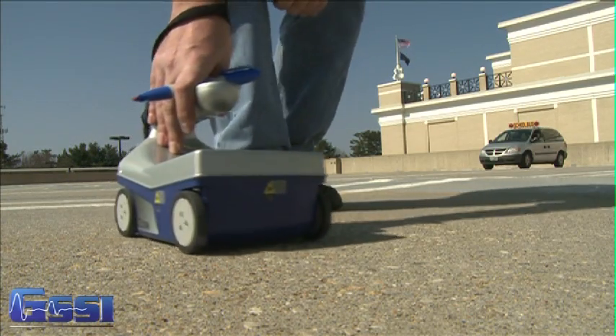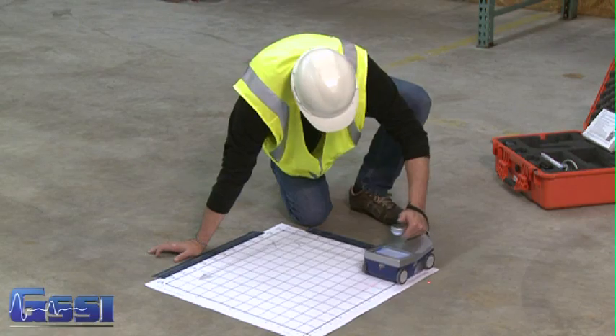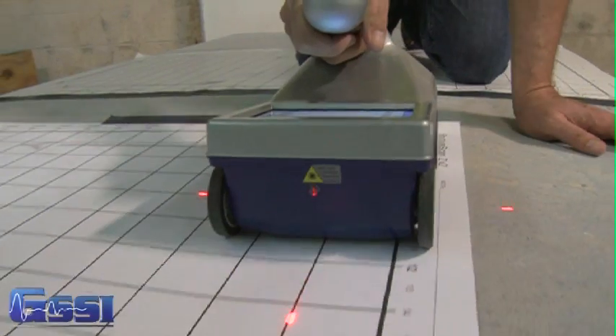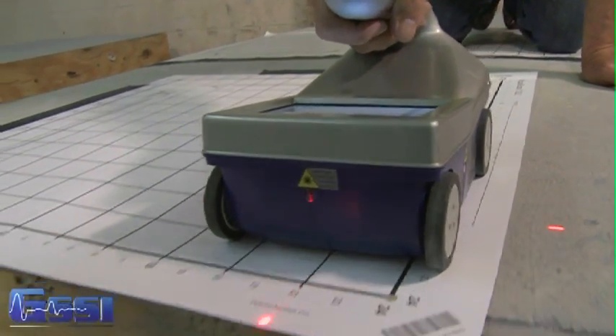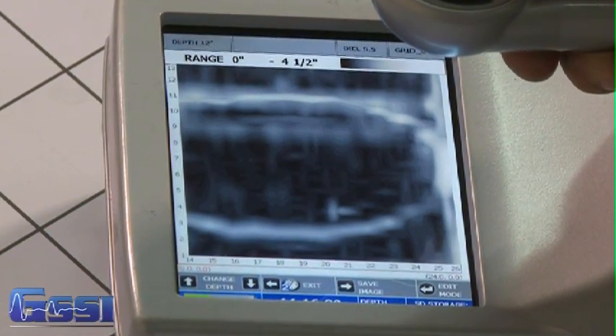The StructureScan Mini HR is available in two models: 2D for real-time target location and 3D for an x-ray-like image. Ideal for complex areas, the StructureScan Mini HR can delineate small targets with superior vertical and horizontal resolution.